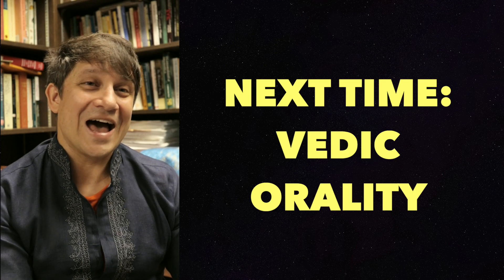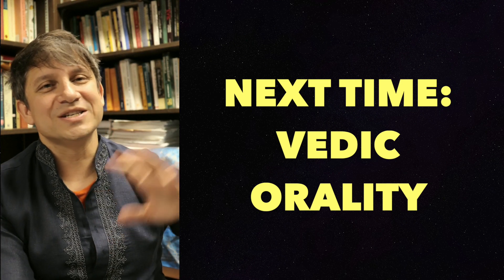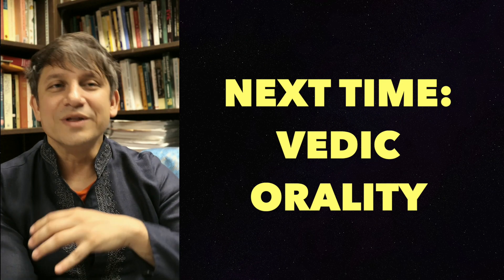Hopefully this in-depth excursion into the ins and outs of Vedic literature has given you a good sense of what we mean when we say the Vedas or the Vedic texts. We're going to take this knowledge with us, and in our last segment we'll look at the fascinating and remarkable ways in which this knowledge has been preserved and passed down orally from person to person without writing for thousands of years.